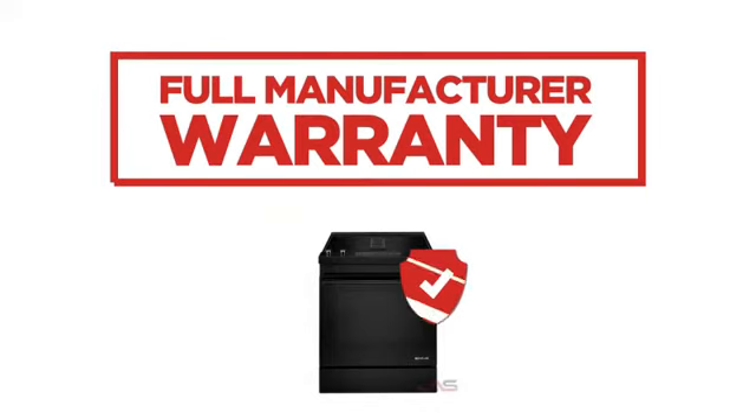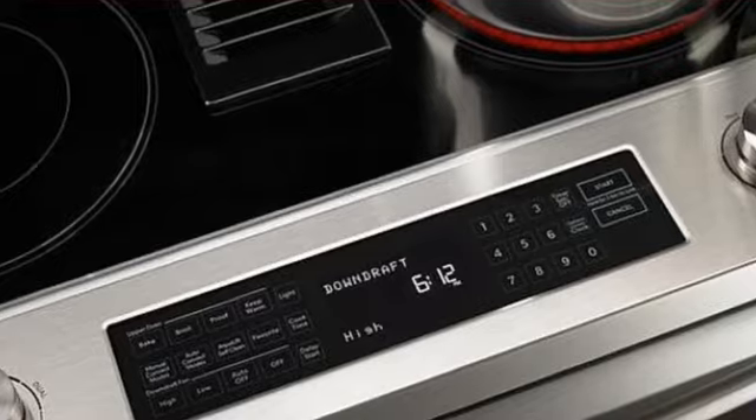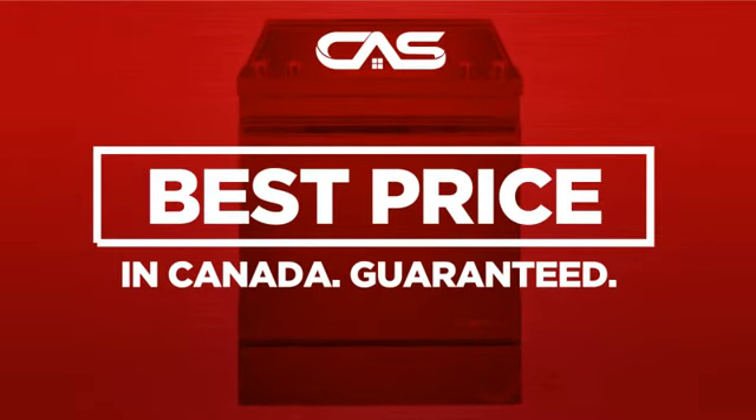Backed with a full manufacturer warranty, all make it a great range on a budget. And only at Canadian Appliance Source you get this range at the best price in Canada.